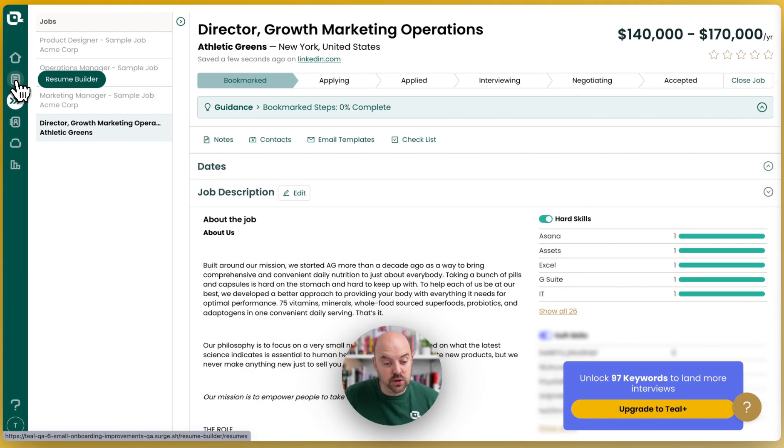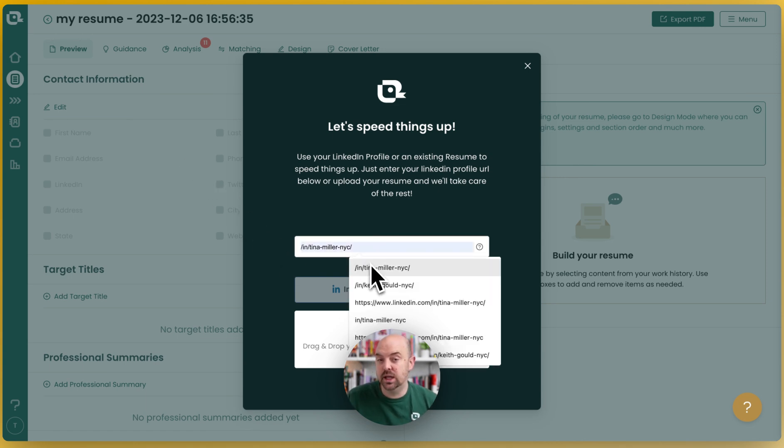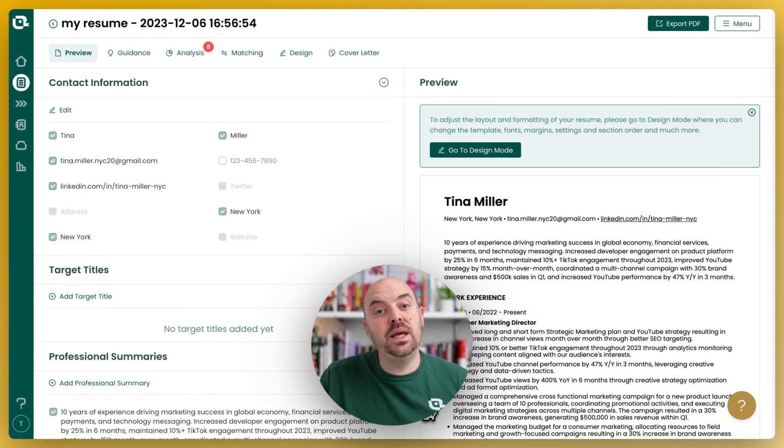Now let's head over to our resume builder and make a resume for that job. The quickest way to get your information is to import it from LinkedIn. It's going to be structured and consistent, but you can also upload your resume and overwrite it if it doesn't come in correctly. Resumes are a little tricky to always get consistent, but we're going to start with importing our LinkedIn profile — and here you can see that our information came in from LinkedIn.